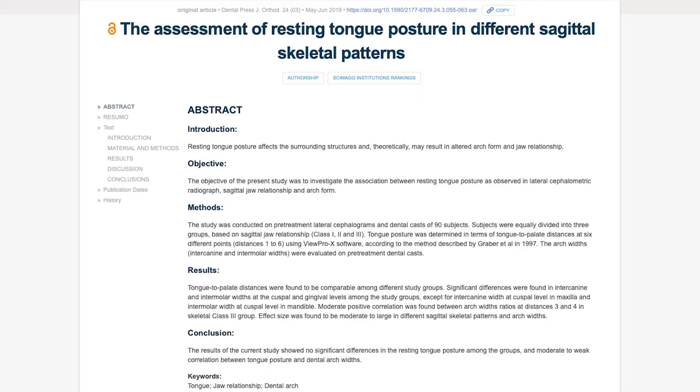However, a 2019 study by Farheen Fatima and Mubasa Fida looking at 90 participants found no difference between tongue posture and dental alignment class, though they did find a moderate to weak correlation between tongue posture and dental arch widths. Digging deeper, the findings continue to be mixed, so we don't really have any hard evidence backing Mewing — but there could be potential benefits, and we just need more research on the subject.